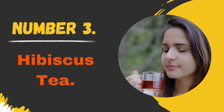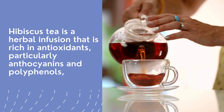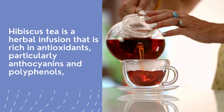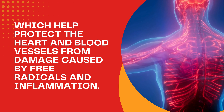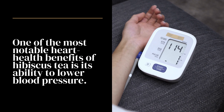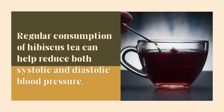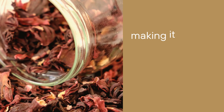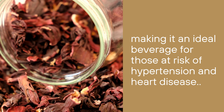Number 3: Hibiscus Tea. Hibiscus tea is an herbal infusion that is rich in antioxidants, particularly anthocyanins and polyphenols, which help protect the heart and blood vessels from damage caused by free radicals and inflammation. One of the most notable heart health benefits of hibiscus tea is its ability to lower blood pressure. Regular consumption can help reduce both systolic and diastolic blood pressure, making it an ideal beverage for those at risk of hypertension and heart disease.